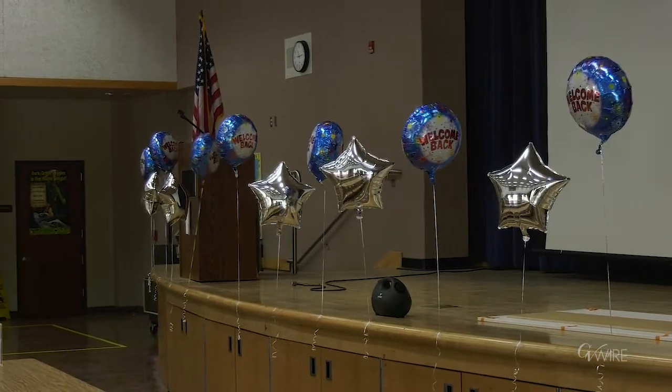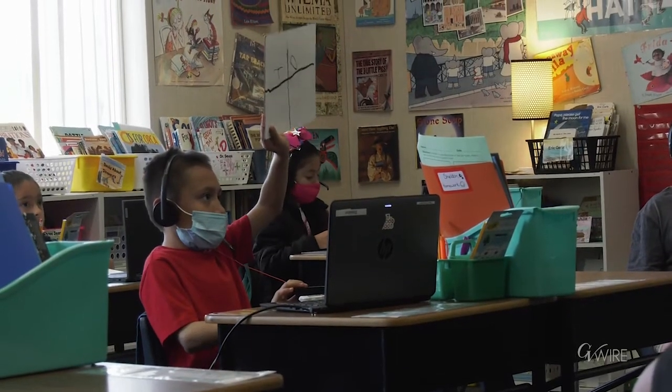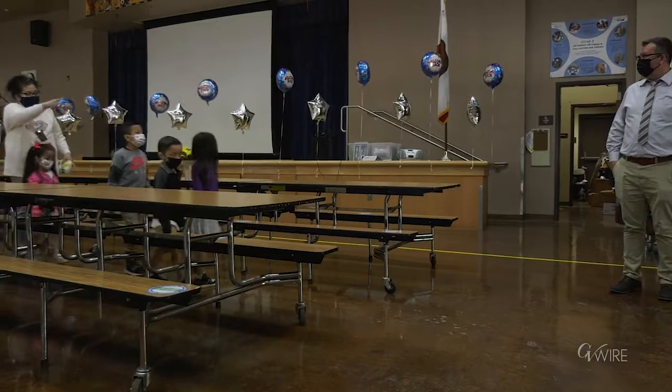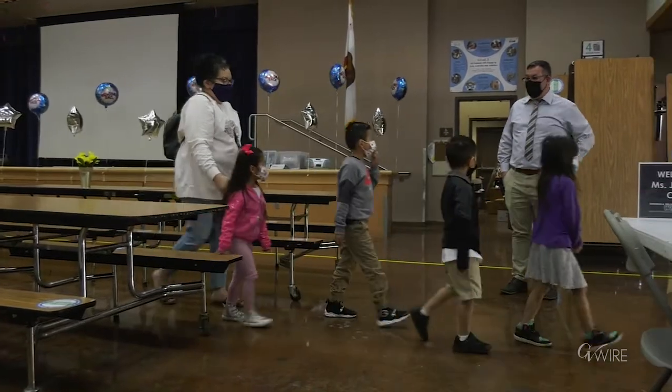The most exciting part of today for me is seeing the children learning in the classrooms — seeing them receive the in-person small group intervention. That is still possible through online, but when you have a child in front of you, there's more control you can exercise when providing intervention for a child.